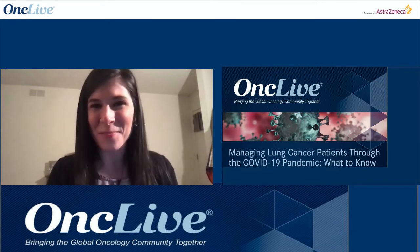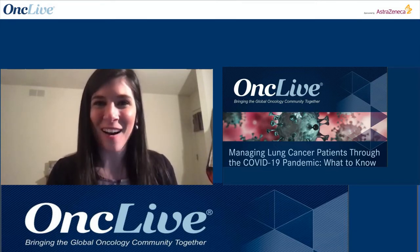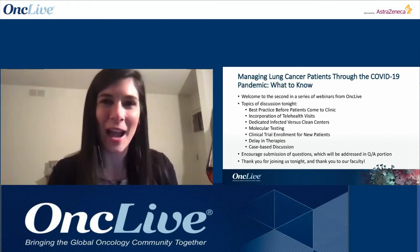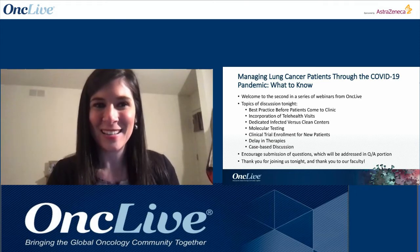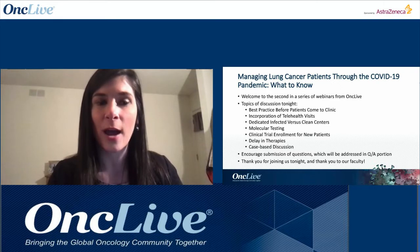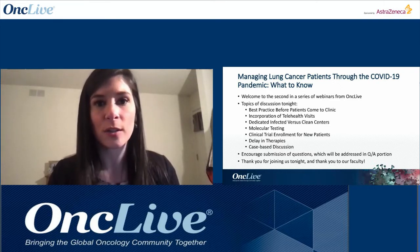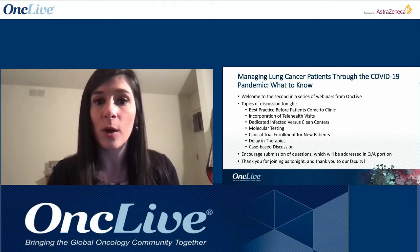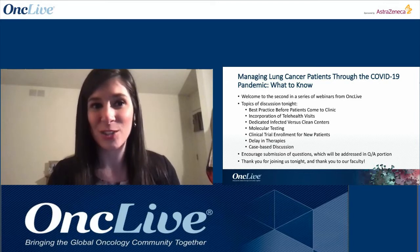Good evening and welcome. Thank you for joining our second OnClive webinar on managing lung cancer patients through the COVID-19 pandemic. I'm your moderator, Gina Columbus, editorial director for OnClive. The mission of this webinar is to provide a free-form discussion on how you and your colleagues are managing patients with lung cancer during the COVID-19 pandemic.